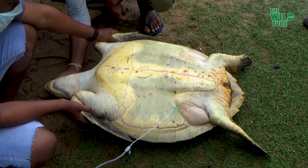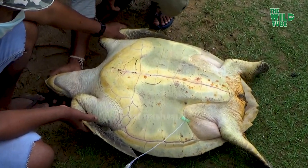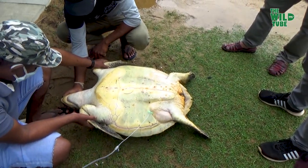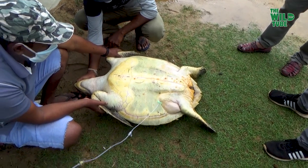Classified as endangered, green turtles are threatened by over-harvesting of their eggs, hunting of adults, being caught in fishing gear, and loss of nesting beach sites.